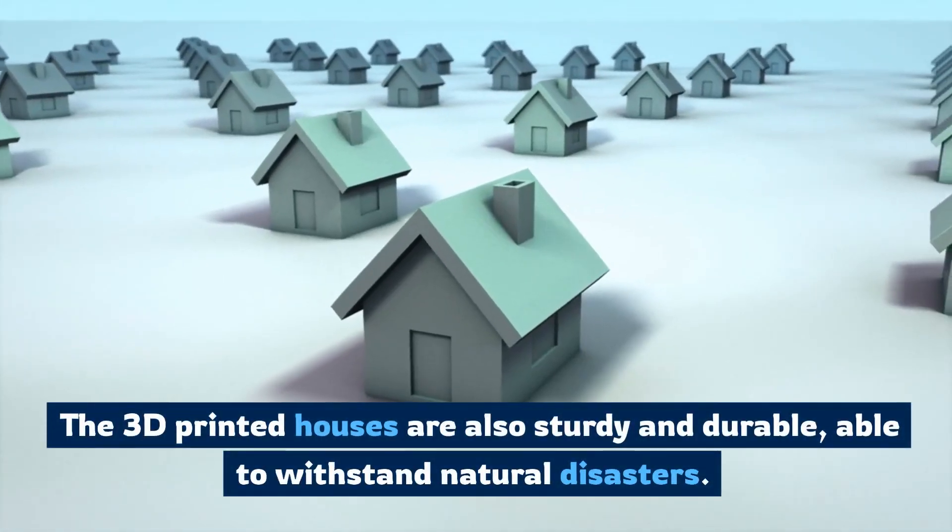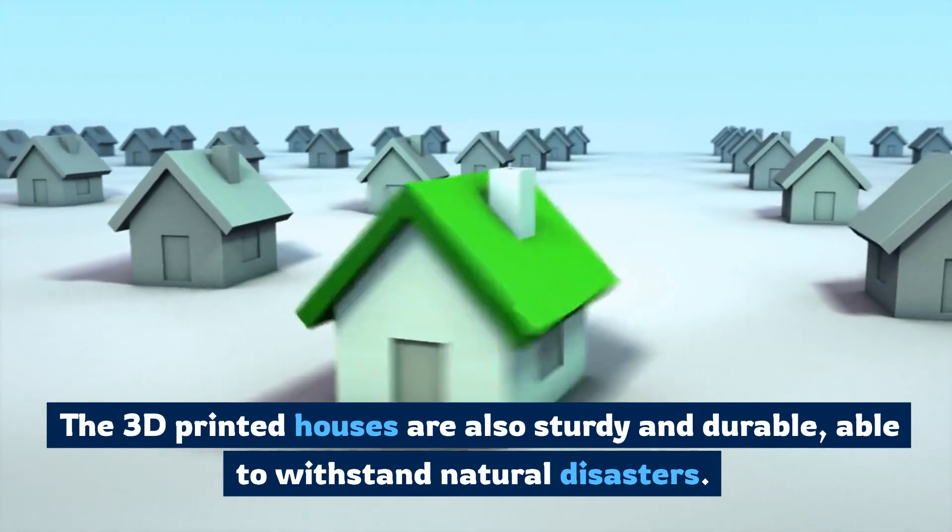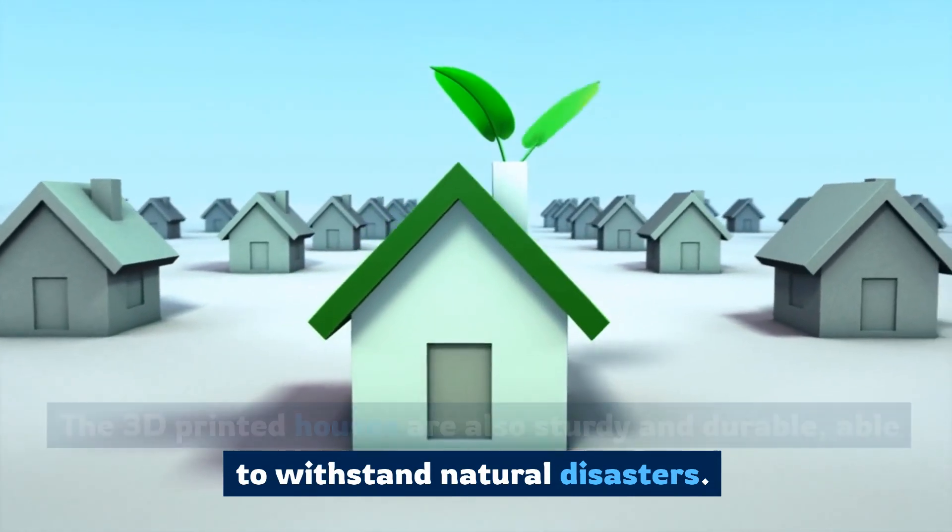The 3D printed houses are also sturdy and durable, able to withstand natural disasters.